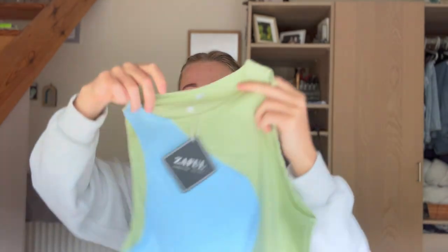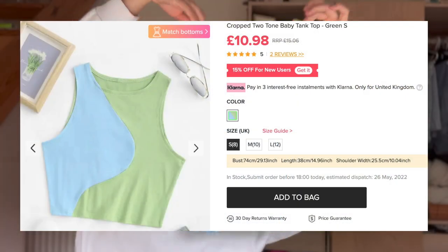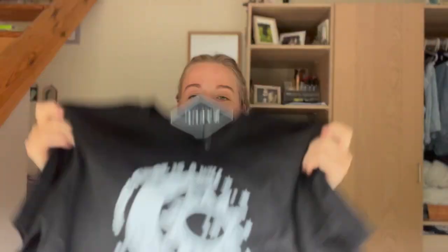Moving on to clothing — I got a cute little tank top, perfect with mum jeans. It's a two-colour tank top, very cute. Then I've got a black graphic tee. I love tops like this — if you've seen any of my Australian videos, I basically just wear these with bike shorts. This one says 'where there is a will there is a way.' Very cute, really handy to just throw on.